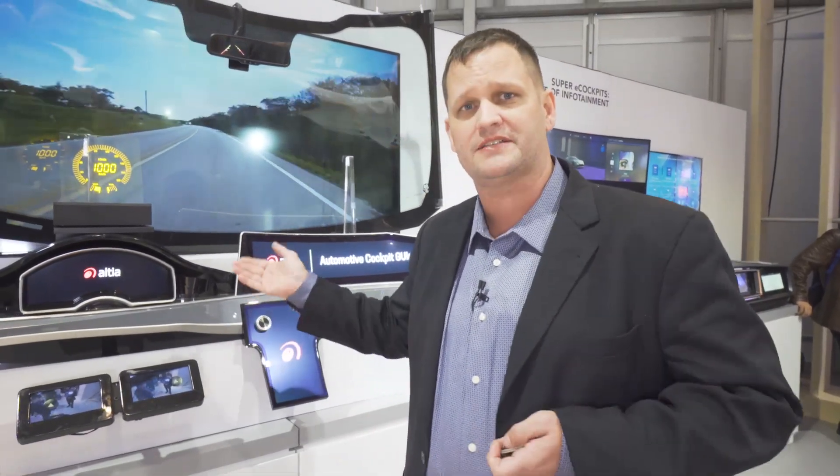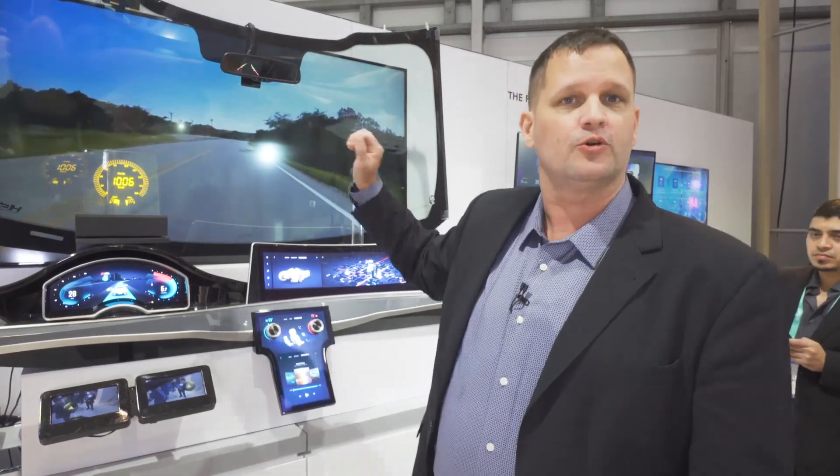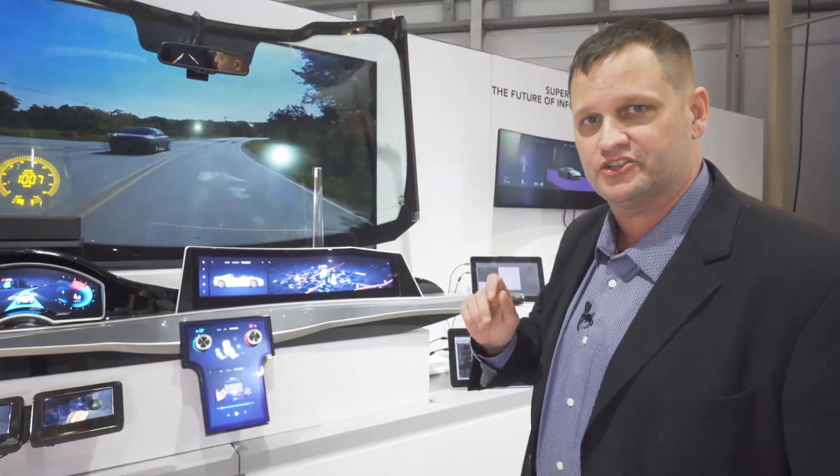By showing you what a super cockpit can do with two IMX8s, we're giving you a taste for what our next generation IMX will be able to do. We see a big move toward up to 10, sometimes 15, screens inside of the car when you include the rear seat entertainment screens. And that's not the only major trend.